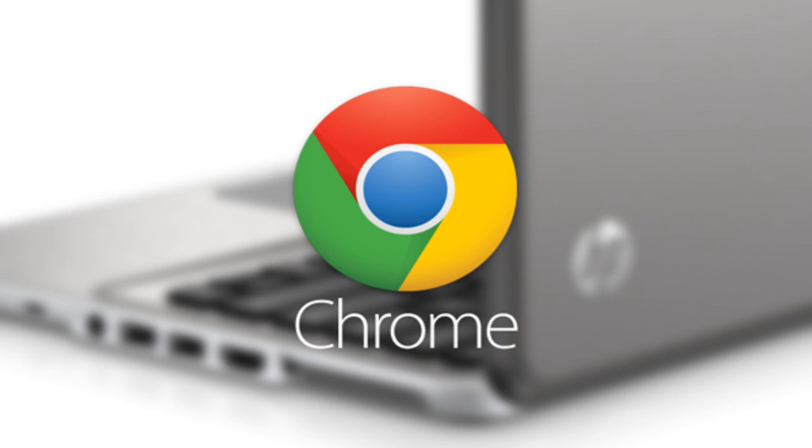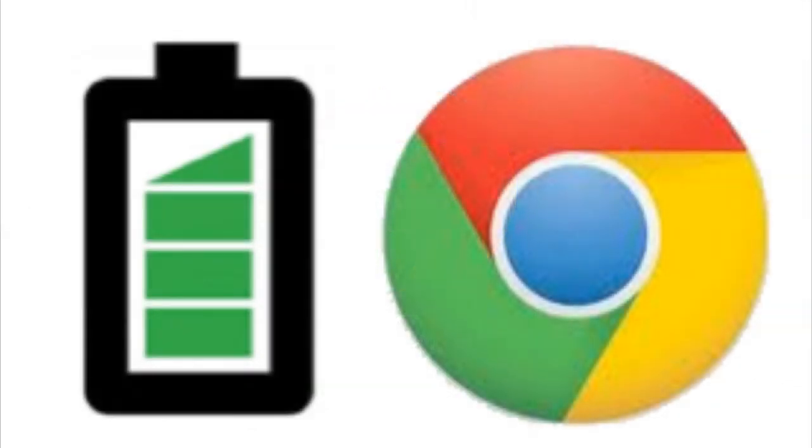The good news is that it's relatively easy to switch from using the power-hugging Google Chrome to a different browser with a less expensive power overhead on Windows. The even better news is that this issue isn't something Mac and Linux users need to worry about, due to fundamental differences in how the clock tick rate is handled by the operating system.